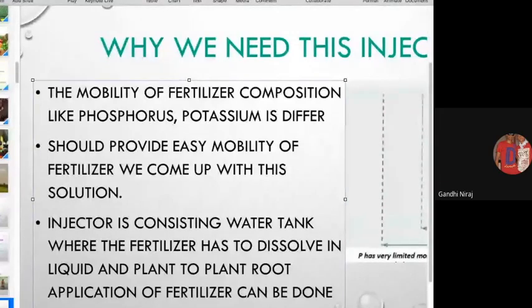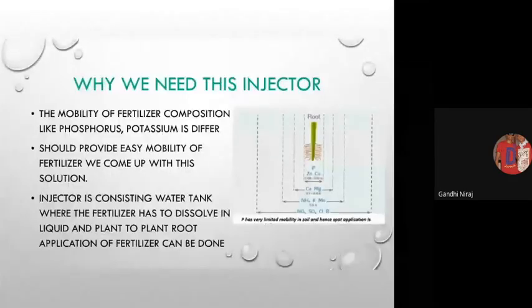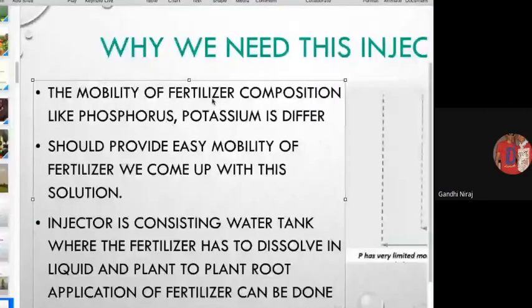We came up with a solution: by using this fertilizer injector, we can not only provide a good amount of fertilizer to the root, but we can also save a lot of fertilizer. We know that by spreading fertilizer by hand, a lot is wasted and it also damages the plants. There are many factors — soil fertility rate and others — where the plants do not benefit.